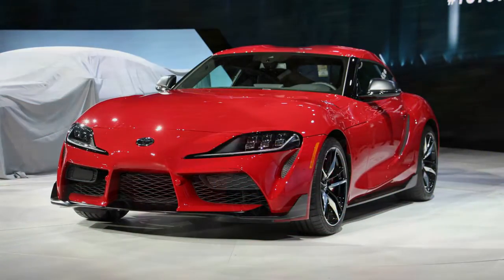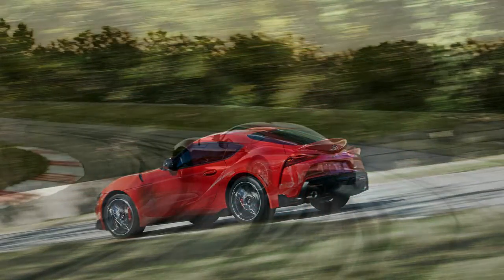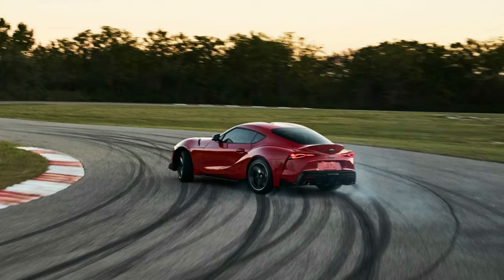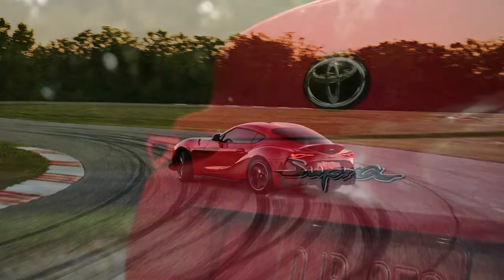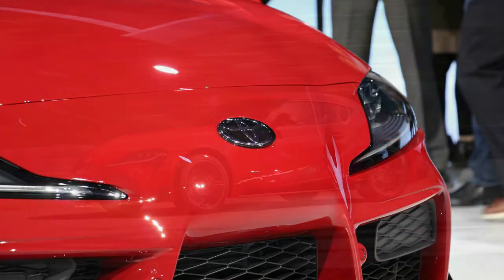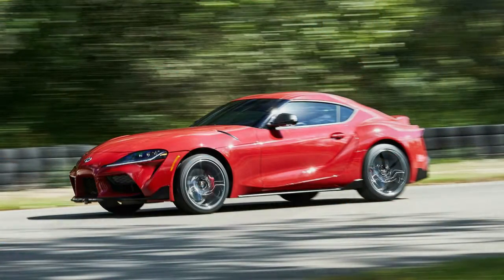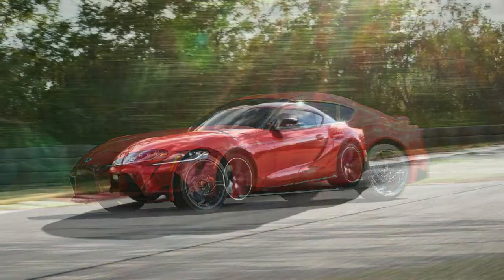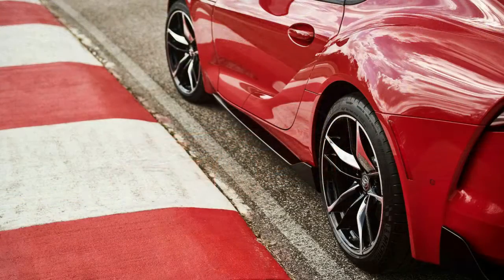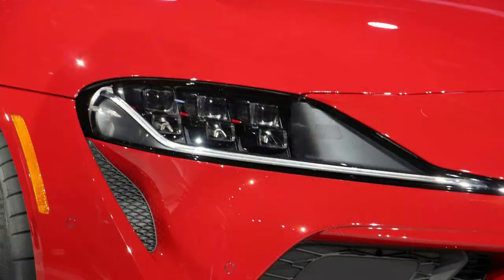The Supra's wheelbase stretches out to a tidy 97.2 inches. That puts it relatively in the same class as cars like the Porsche 911 at 96.6 inches and the Jaguar F-Type at 103.2 inches. But its 172.5-inch length makes it a little more compact overall — that means shorter front and rear overhangs, an extremely low center of gravity, and a perfect 50/50 weight distribution.